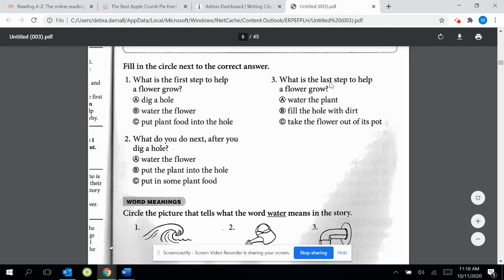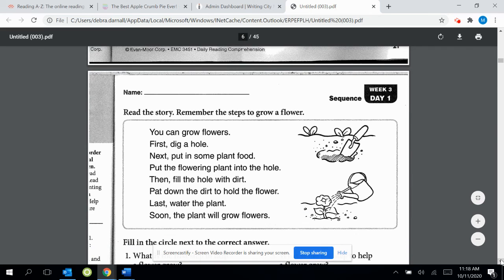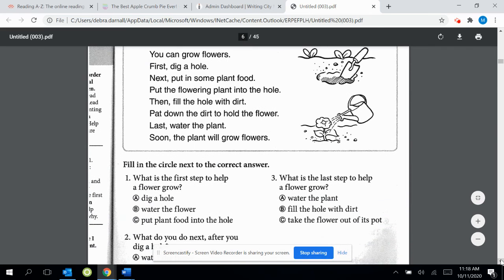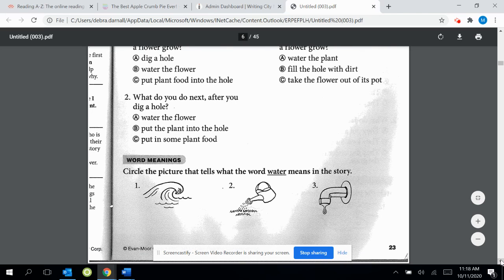Number three: what is the last step to help a flower grow? A, water the plant. B, fill the hole with dirt. Or C, take the flower out of its pot. You can come back to the article and look for what is last — L-A-S-T, last. You can look and see what that says. And then it says, circle the picture that tells what the word 'water' means in the story. Is it this, this, or this?